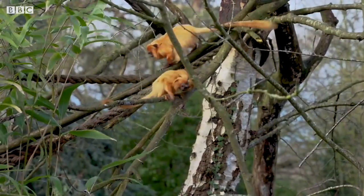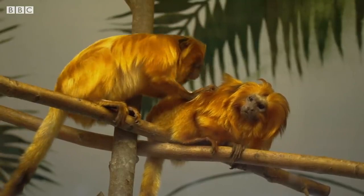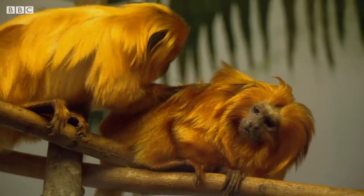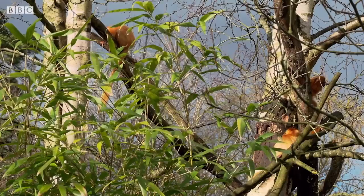Golden lion tamarins are highly sociable animals. In the wild, they will live in family groups of between two and eight individuals, and they will never leave each other's side. Social grooming plays an important role in family bonding, as well as play fighting and wrestling one another. Each family group will have one breeding pair, and when the female is ready to give birth, she will usually give birth to twins.